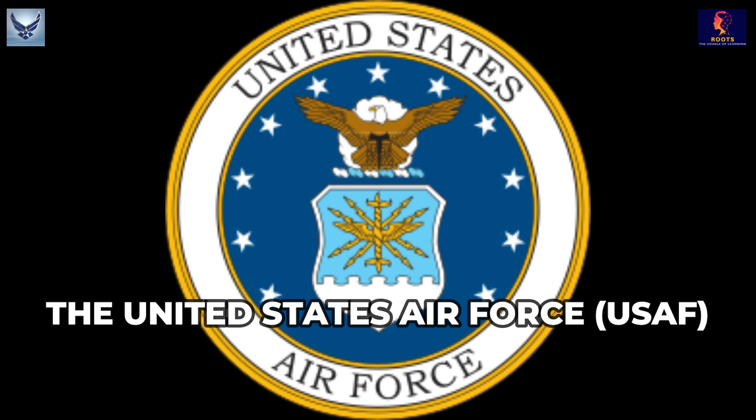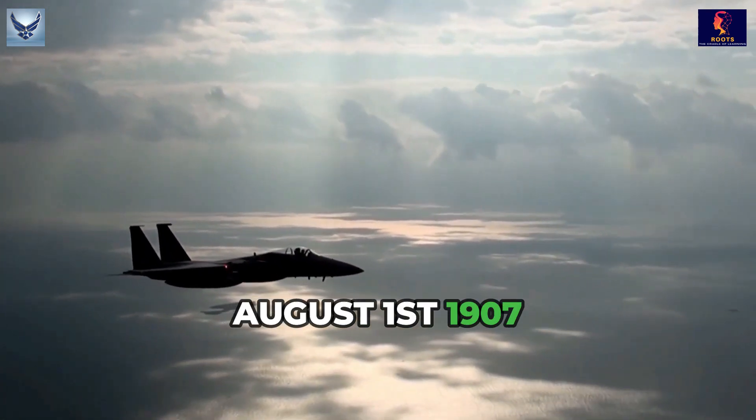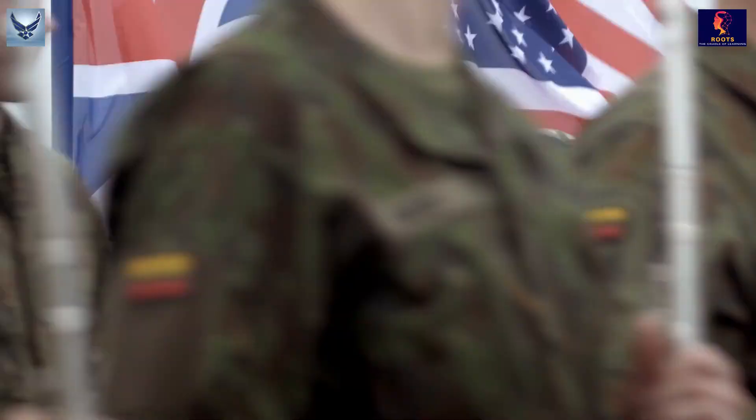The United States Air Force is the Air Service Branch of the United States. It was created on August 1, 1907, as a distinct division of the United States military. It is the second youngest branch of the U.S. forces.